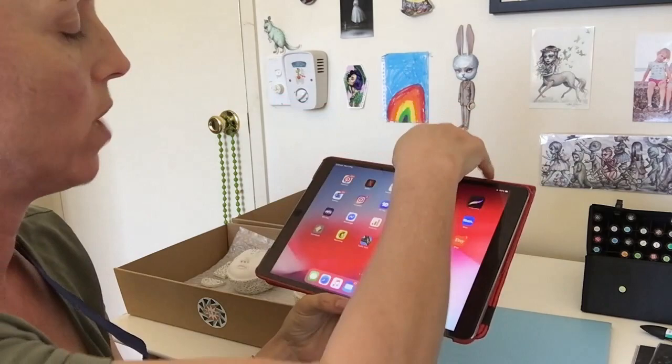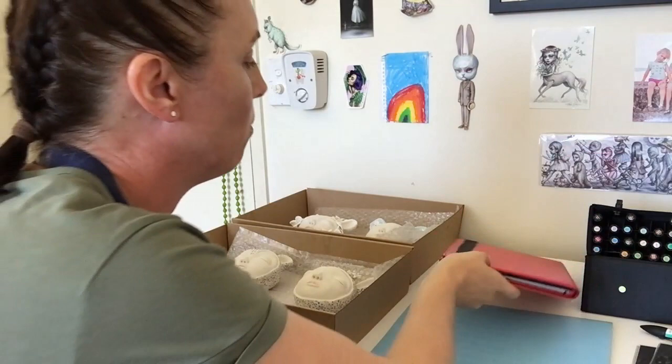I transfer the sketch up onto a larger canvas using an overhead projector, which is very time saving, and then I start working through the process of painting from there.